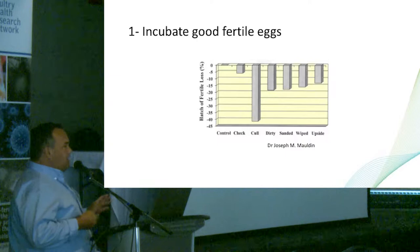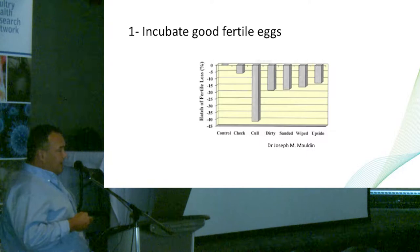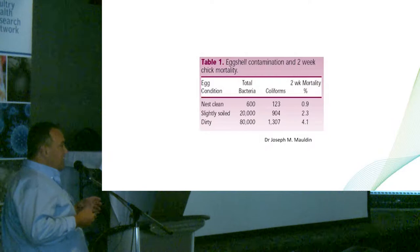The first thing we recommend in order to reduce seven-day mortality is that we have to start with very good, fertile eggs. It's only to show that hatchability is not the same when you start with dirty eggs or eggs that were not managed properly. In many hatcheries, when you are short of eggs from the farm, they send anything. And anything can hatch, but the problem will be mortality two weeks later.